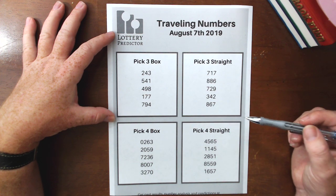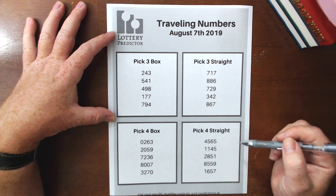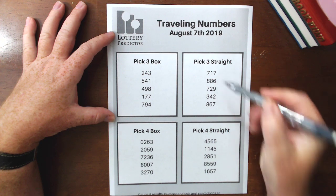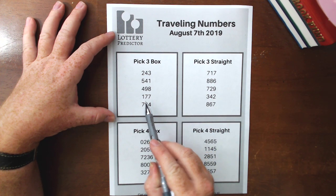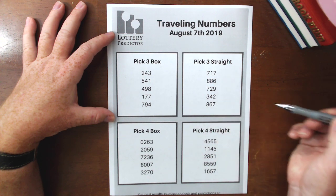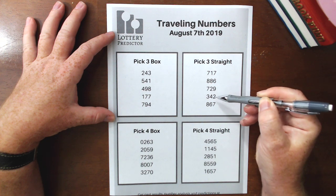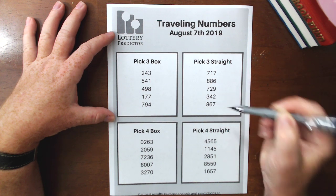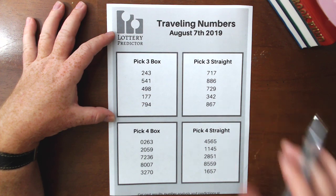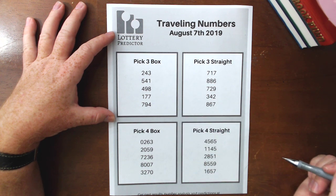On the straight side, if you play straight numbers, these are the numbers that have been showing up as straight. Interestingly, the top one is 717 — it's actually showing up as a box number frequently but also as a straight number frequently in the pick threes. Then we have 886, 729, 342, and 867. So if you're a pick three lottery fan and you like to play traveling numbers, these are the pick three numbers you might want to start looking at.